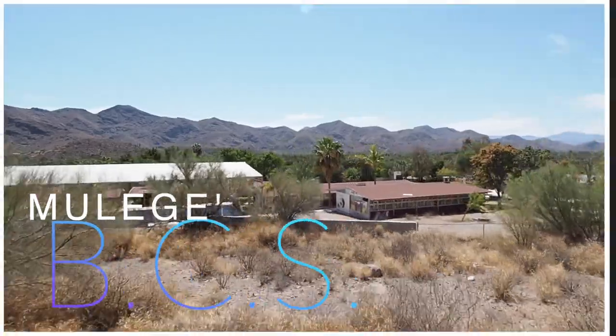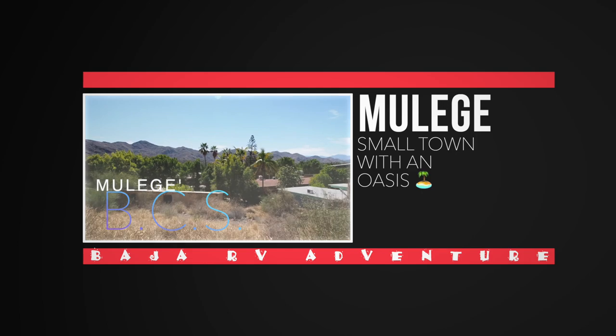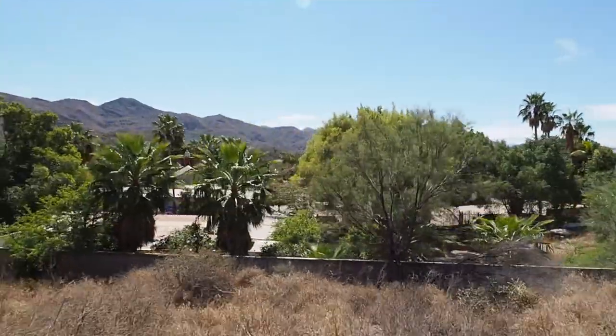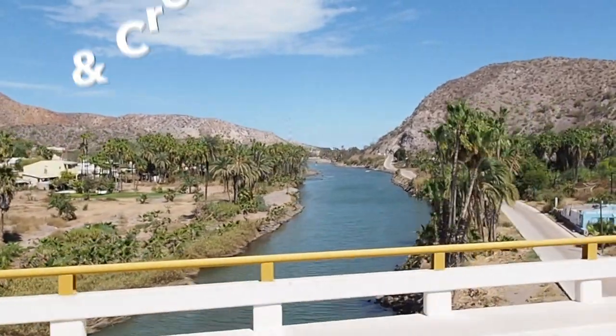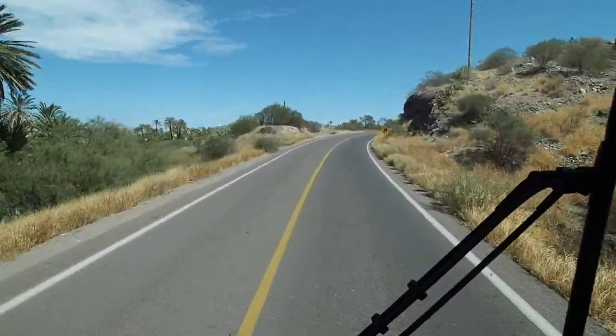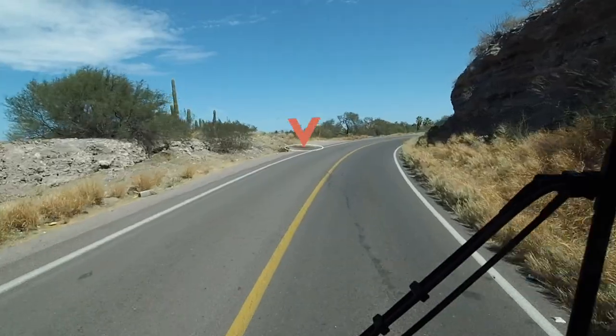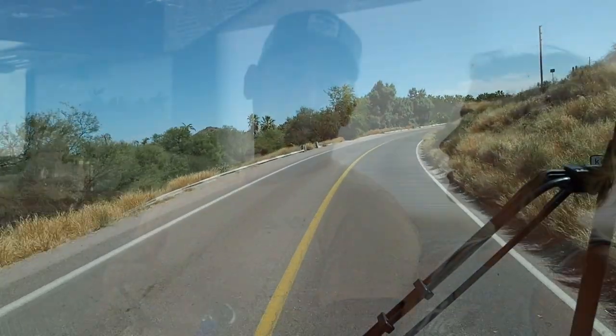Then we drove through Mulege, about an hour or two south of Santa Rosalia — a much smaller town. You've been driving through the desert, lots of dry dusty desert with some cacti here and there, and all of a sudden you hit Mulege and there's greenery, a river full of big palm trees, nice water — something out of a movie. We wanted to stop but with our big RV towing our truck, we didn't want to get stuck somewhere we'd have to turn around, so we kept going. Maybe a half hour later we popped out on Bahia Conception for the very first time.